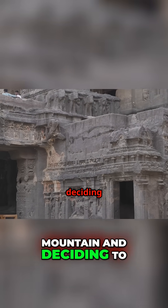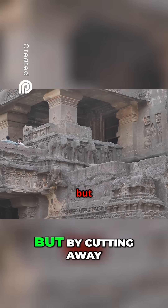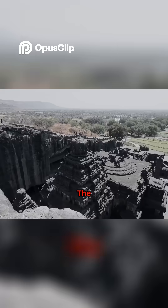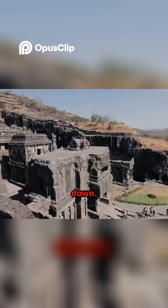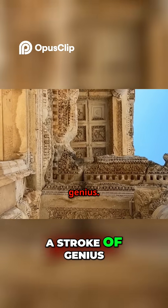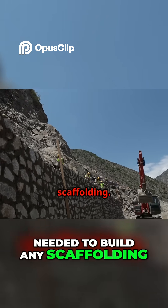Imagine looking at a mountain and deciding to carve a temple out of it. Not by building up, but by cutting away everything that was not the temple. The workers started at the very top of the cliff and carved their way down. This top-down method was a stroke of genius. It meant they never needed to build any scaffolding.